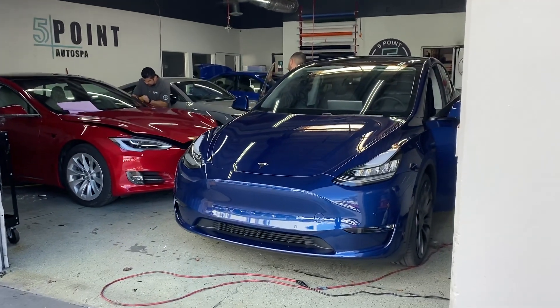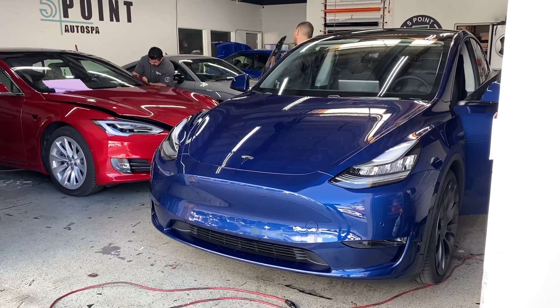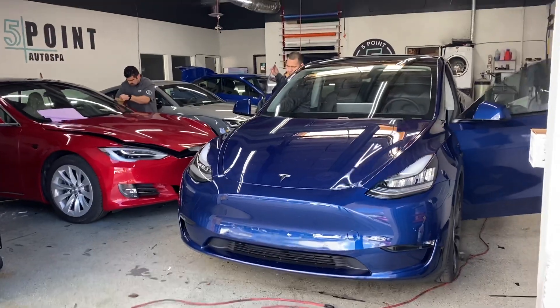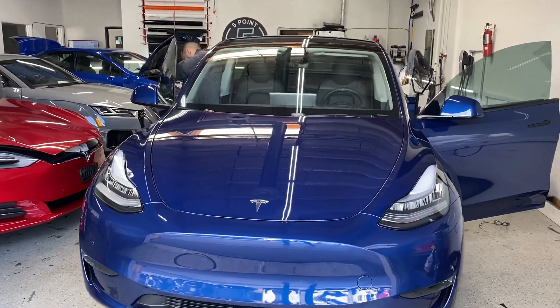Hey, everybody. We have an exciting day. The first Tesla Model Y sold in the United States of America is here at Five Point Auto Spa in San Diego, and we are doing a window tint package on it right now.